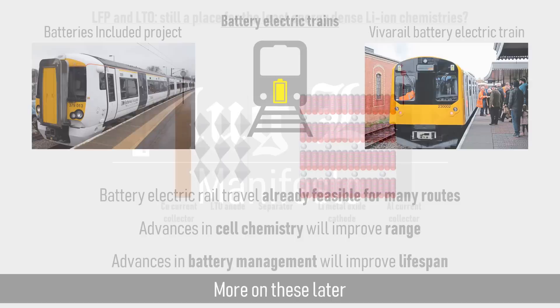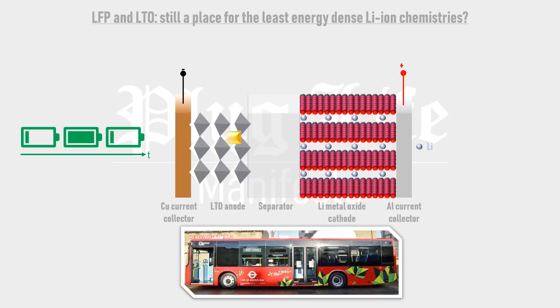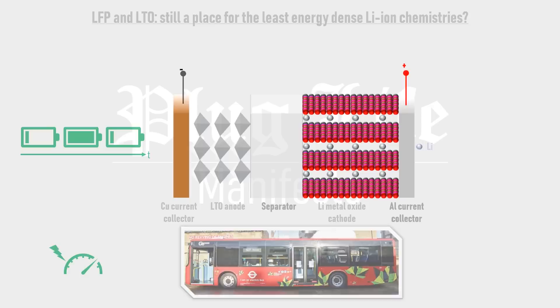Interestingly, the power-dense but not energy-dense lithium iron phosphate cathode and lithium titanate anode mentioned last time are also suitable for this application, due to their proven reliability in electric buses, long service lives, and good safety record. They will also allow regenerative braking to be maximised since they can rapid-charge quickly.